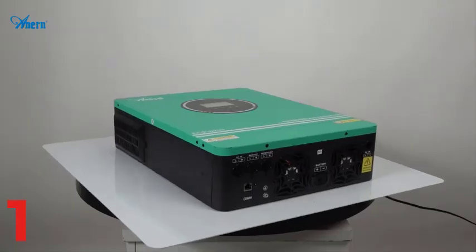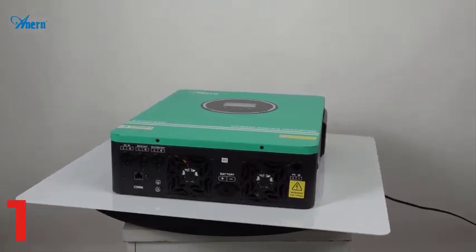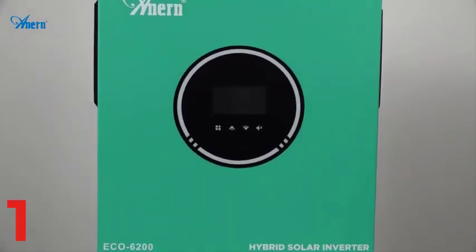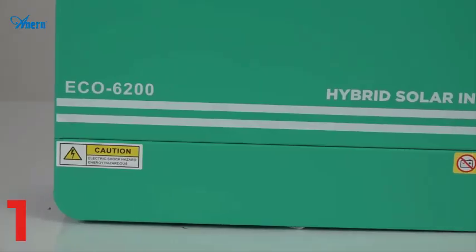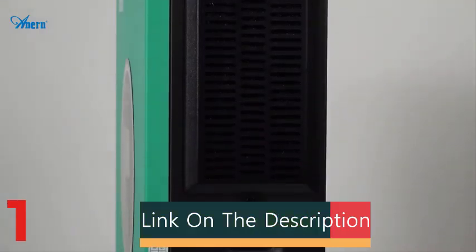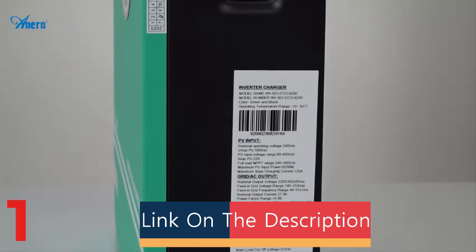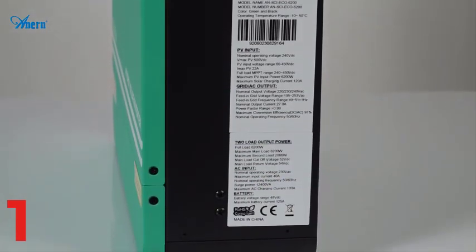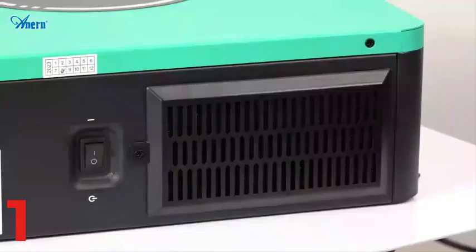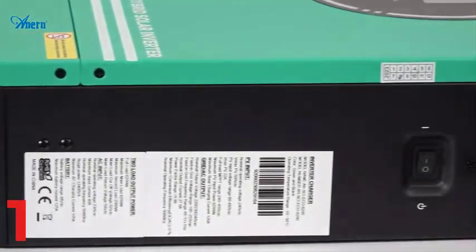Number 1: The Powmister 10.2KW Hybrid Solar Inverter is a versatile energy solution for both on-grid and off-grid applications. It has a maximum PV array power of 10,200W, converting solar energy into usable electricity. It features a pure sine wave output, dual MPPT technology, and a compact size, with a PV array MPPT voltage range of 90VDC to 450VDC, enhancing energy management and monitoring.